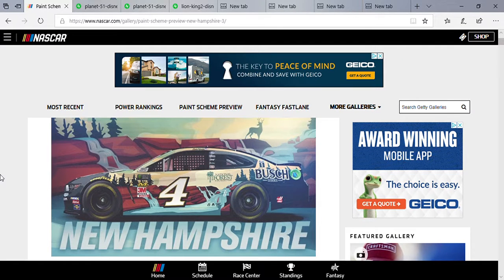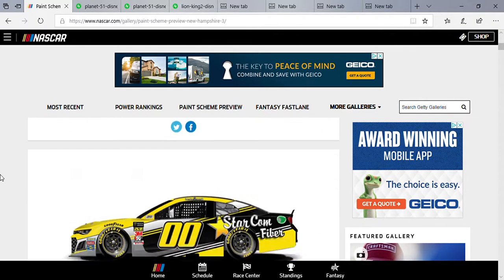What's up guys, Chase Fan Number Nine here. I know it's been a while — I've been out of town, but I'm back today. Without further ado, let's get into another round of paint scheme previews.